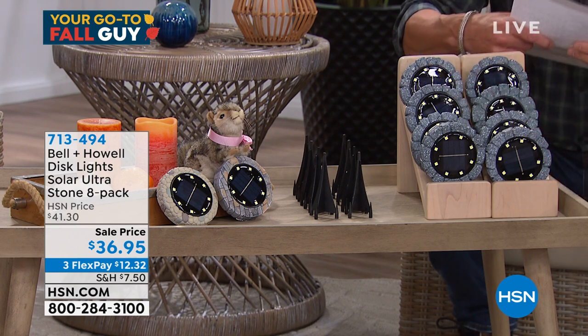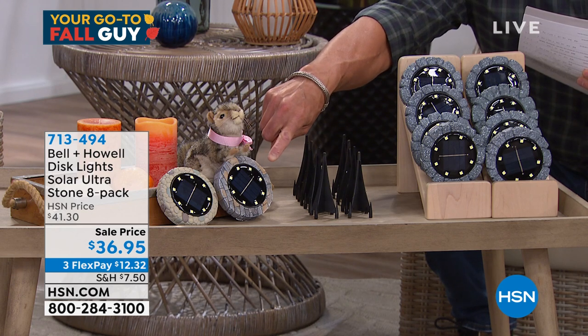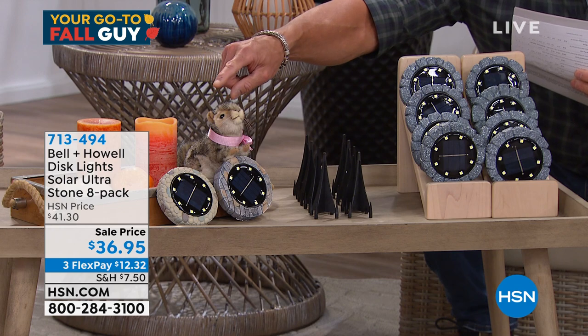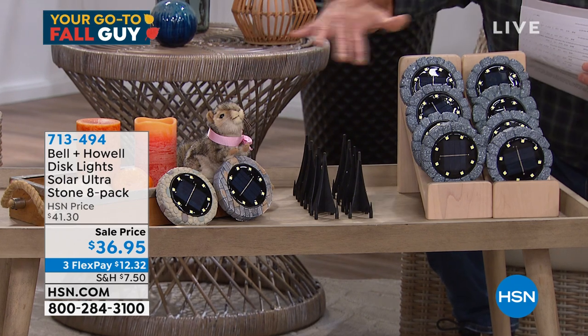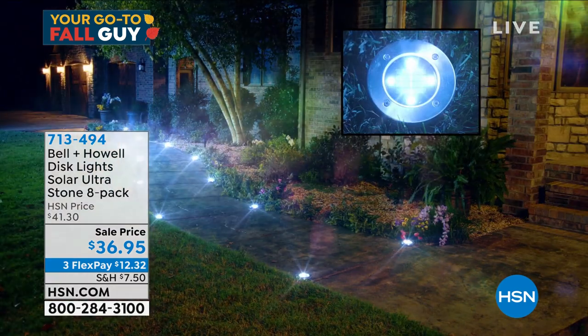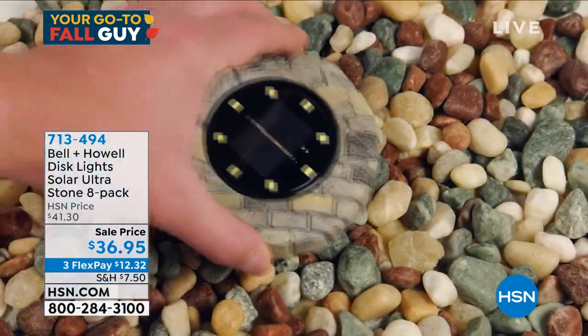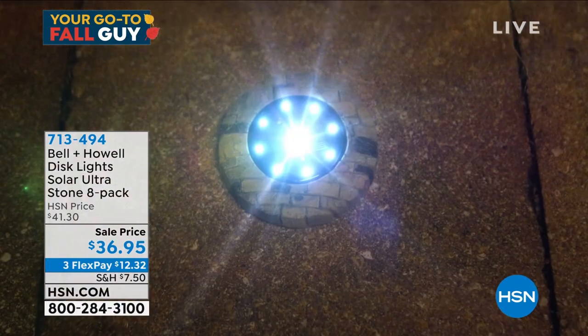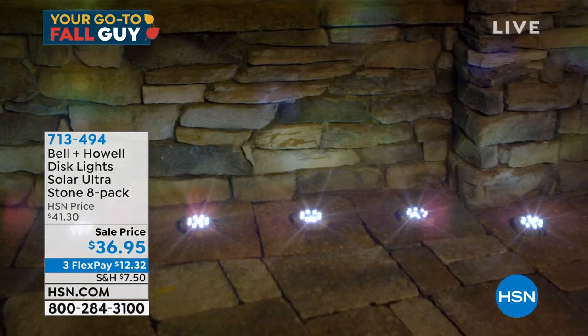You have three choices: there's the stone color, then the ones I own called slate — they look like little slate panels — and then there's the pebble. This is the first time we've had this set back in months and months. You're going to get all eight. Just put them outside, they charge up by the sun all day, and at night you get this beautiful display. They look so good on your patio, near the pool.